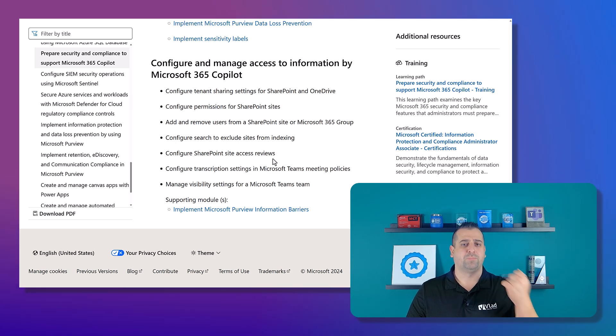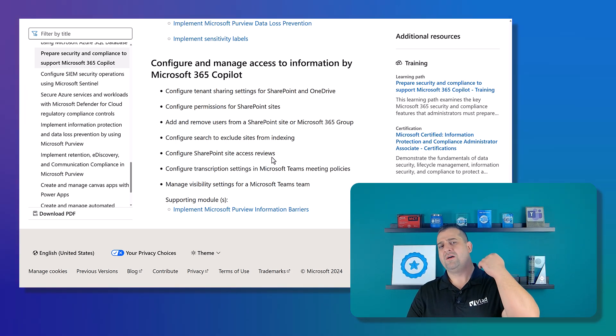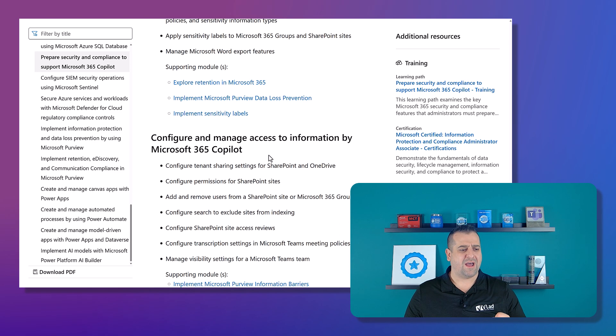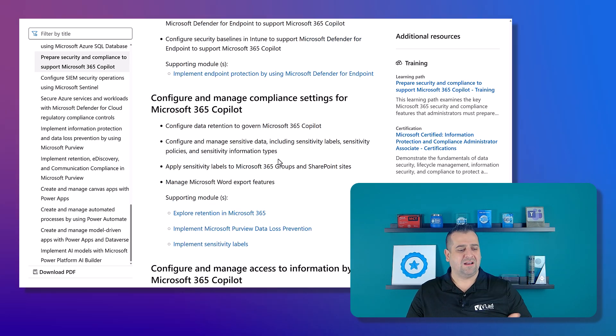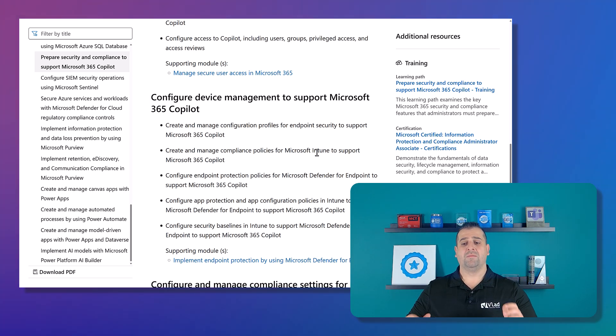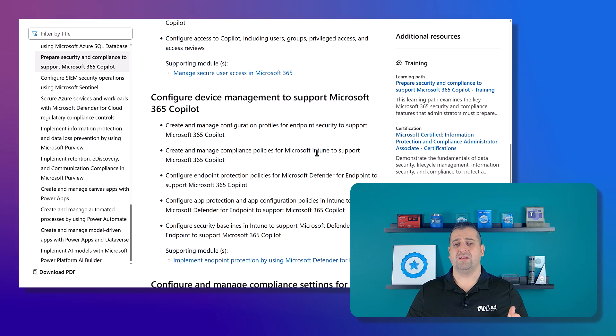So we have Purview, SharePoint Premium, Defender for Office 365, Defender for Cloud Apps, data loss prevention, sensitivity labels, and Intune. This is a pretty big Applied Skill, and it really reflects the challenges organizations face getting Copilot ready. It's not just one product — it's about 10 different products you need to configure properly for a successful Copilot deployment.